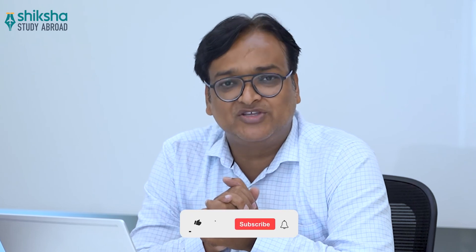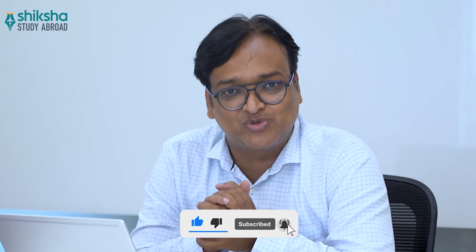How did you find this video? Do share your thoughts in the comment section below. If you want us to review some other university or international college, put the names in the comment section below. And please don't forget to like, share, and subscribe to our YouTube channel.